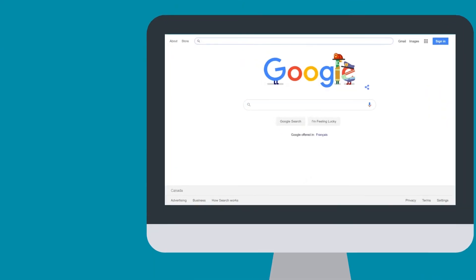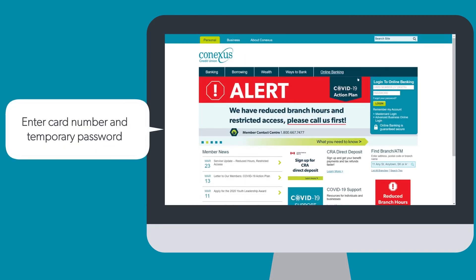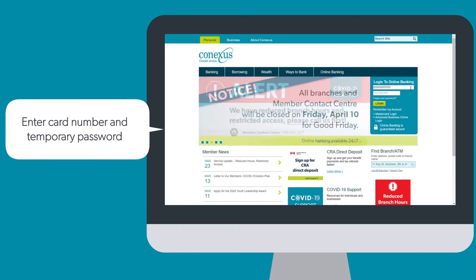Open the browser of your choice and type connexus.ca. On the right-hand side of your screen, enter your 17-digit card number and the temporary password you just received.